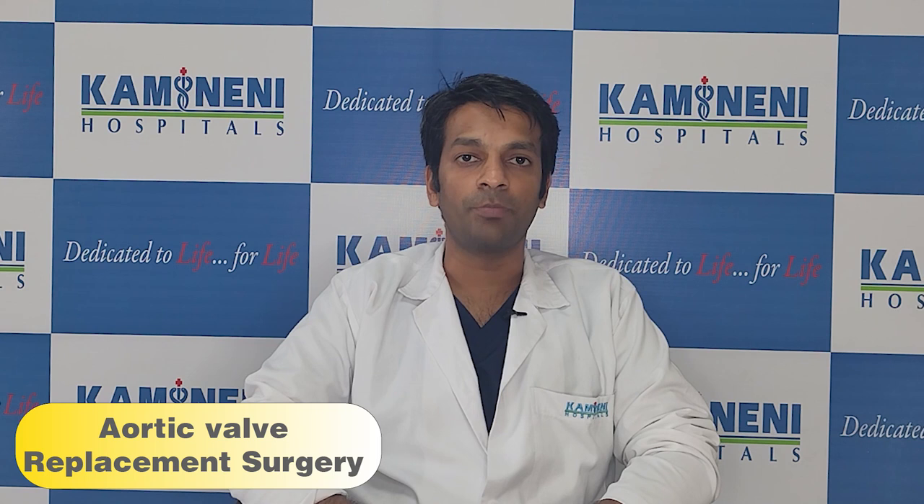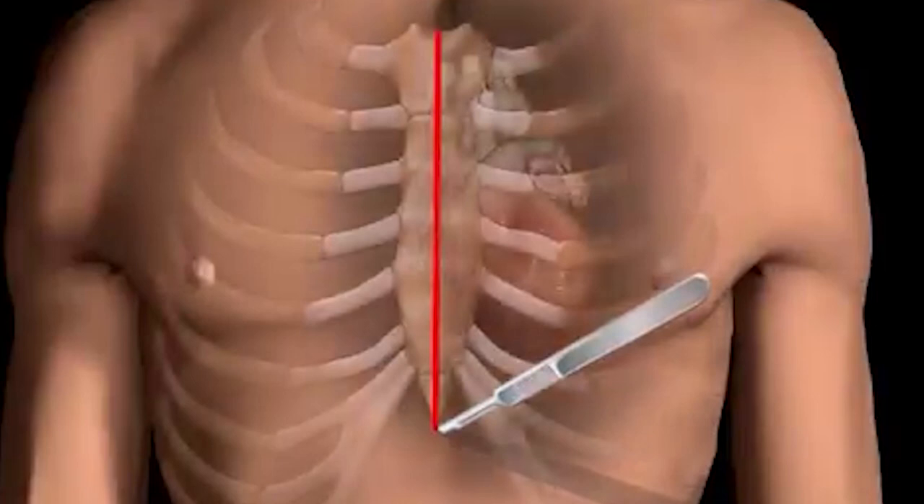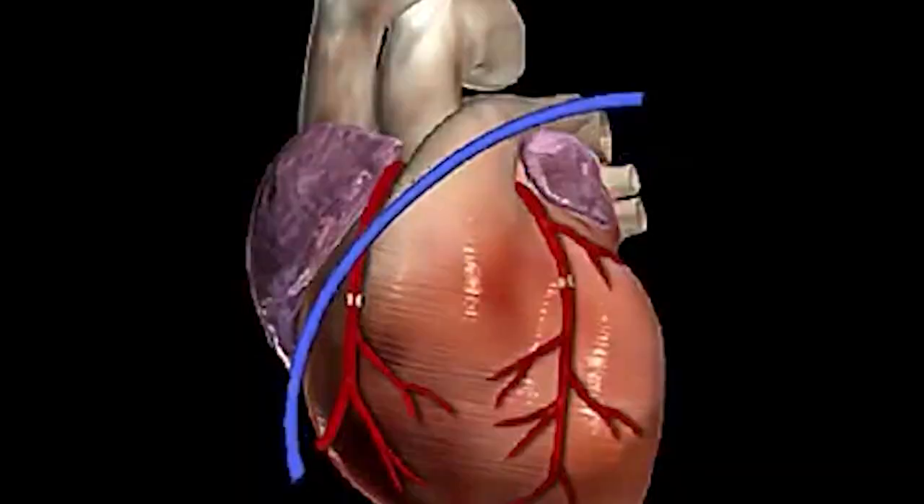What are the options to treat aortic valve pathology? Traditionally, aortic valve replacement was performed by opening the breastbone along the midline. The patient is placed on heart-lung bypass, the heart is arrested, the aorta is opened, and we examine the damage. We then remove the damaged valve and replace it with an artificial one.